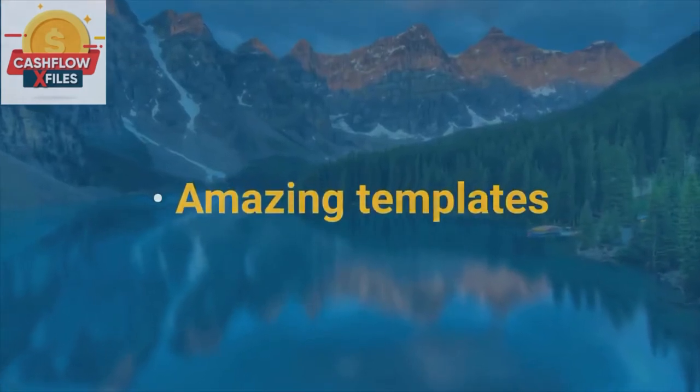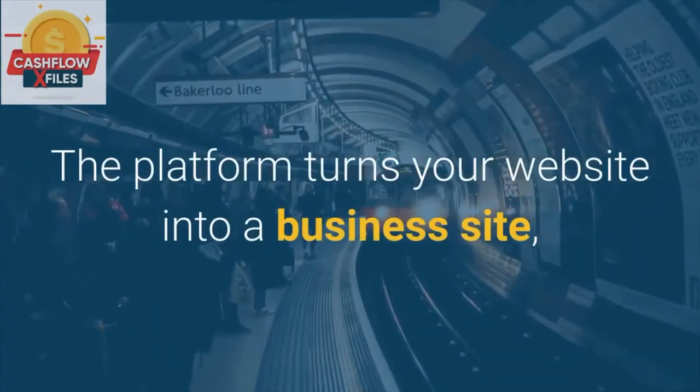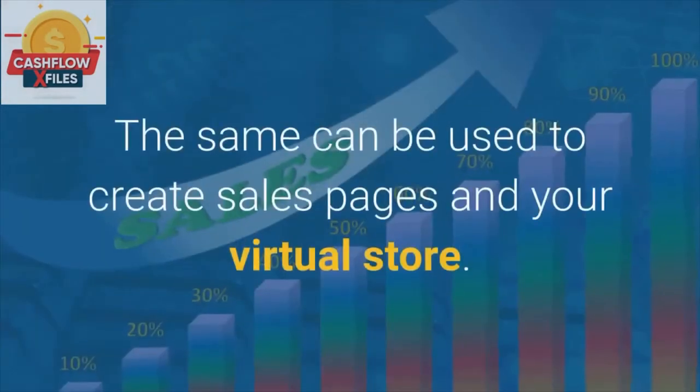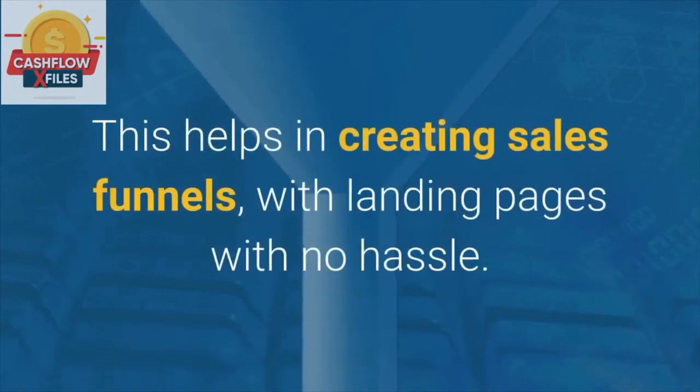Amazing Templates. You can build more than just your website with Builderall — you can start your business too. The platform turns your website into a business site, and with the help of the templates they offer, you can create sales pages and your virtual store. This helps in creating sales funnels with landing pages with no hassle.